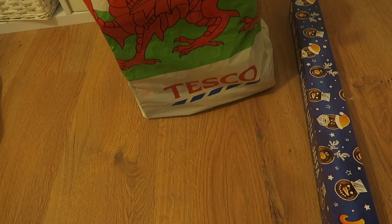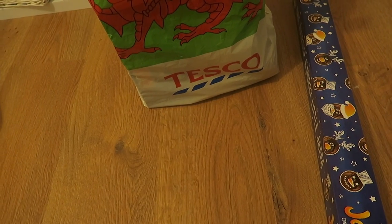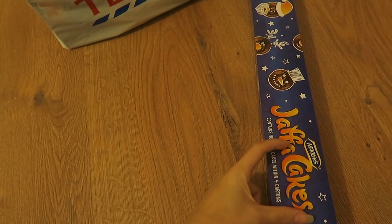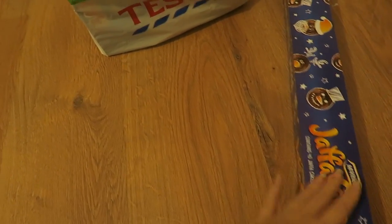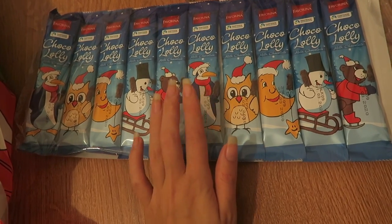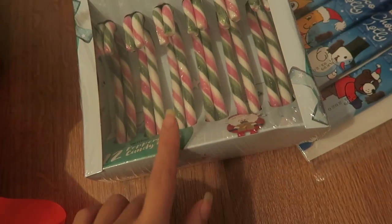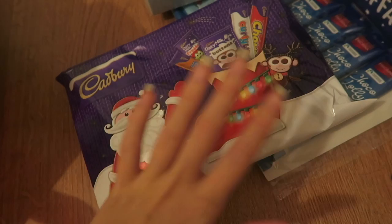I'm putting together some little Christmas chocolate slash sweet treat boxes. I've got this big tube of Jaffa cakes - I'm hoping they're in little mini packets inside. From a Tesco bag I got these milk chocolate lollies from Lidl and honestly sometimes I find the cheap chocolate tastes nicer than normal Dairy Milk. There's lots in there. I then got some candy canes - I always get these at Christmas time. I've also got this little selection box from my other video.